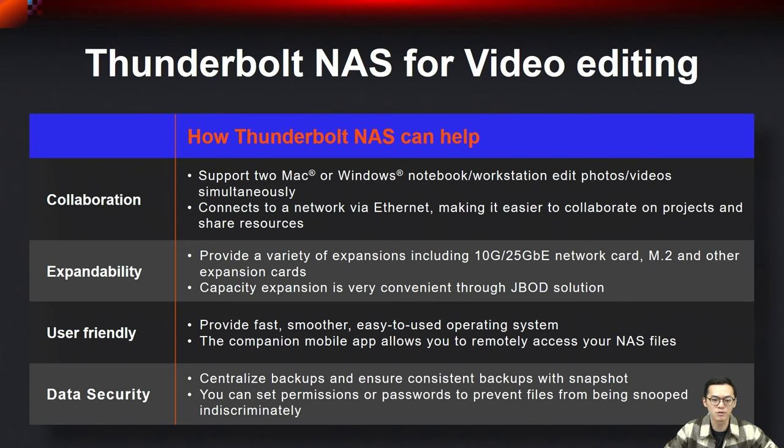The Snapshot feature allows you to create point-in-time copies of your data. Moreover, you have the option to set permissions or passwords to safeguard your files from unauthorized access and ensure data privacy.